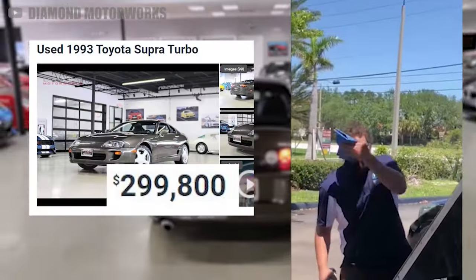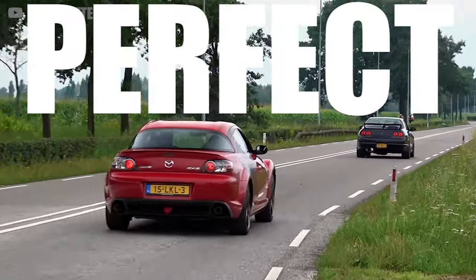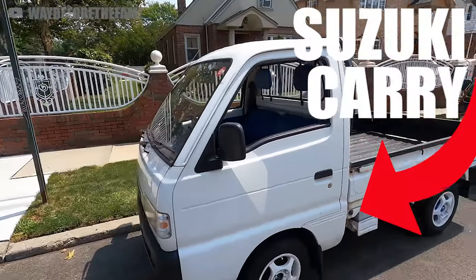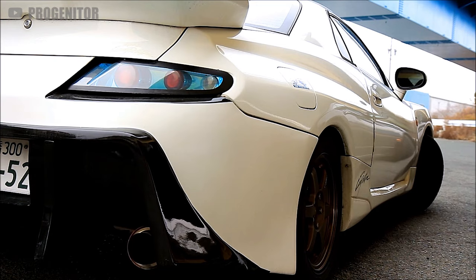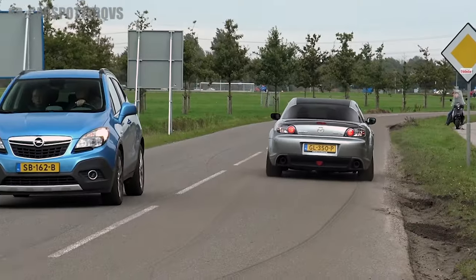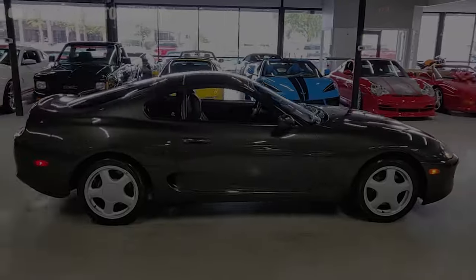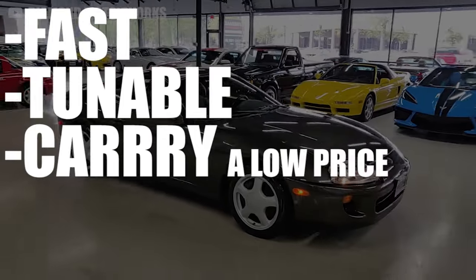With super prices now approaching delusional levels, enthusiasts are starting to look elsewhere for the perfect affordable driving experience. Should you settle for a Suzuki Carry, or are there still some cheap hidden gems in the import scene? I put together a list of three criminally underrated Japanese sports cars — they're fast, they're tunable, and they all carry a low price tag.